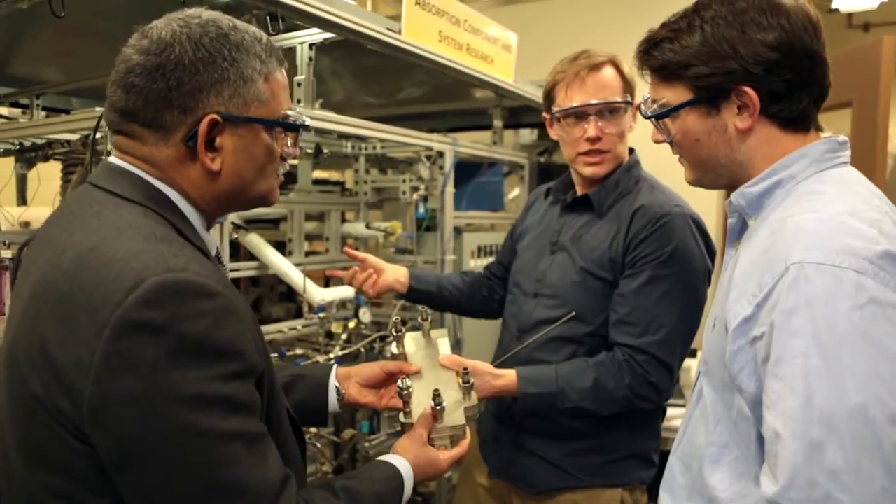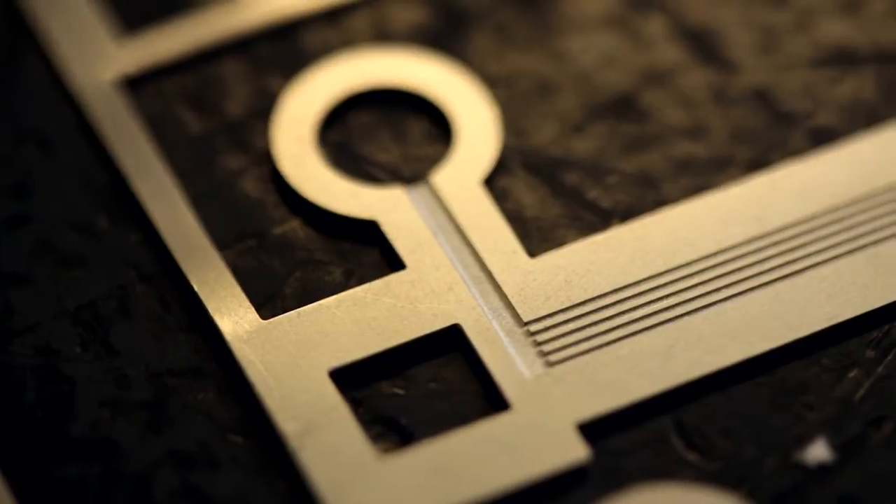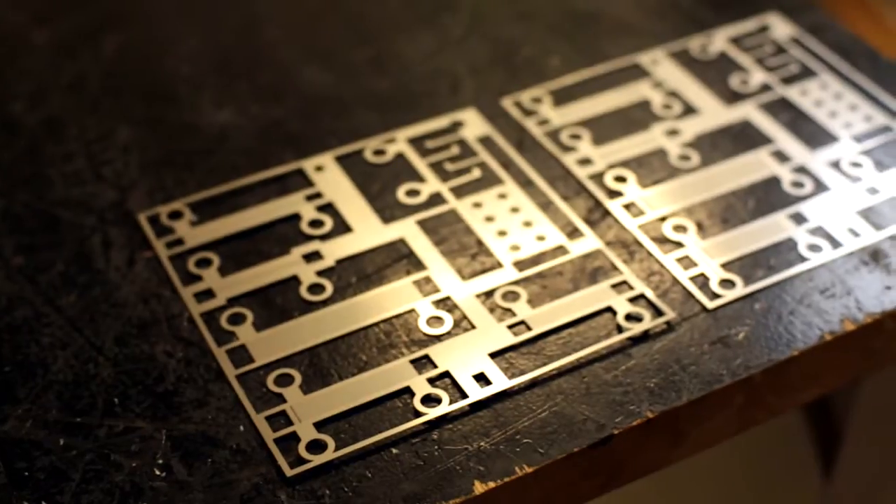The Georgia Tech project uses what we call absorption cooling. The key innovation here is their expertise in microchannel heat exchangers, which allows us to dramatically reduce the size and increase the efficiency of the process.